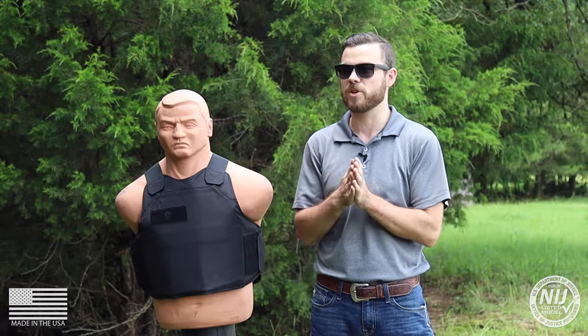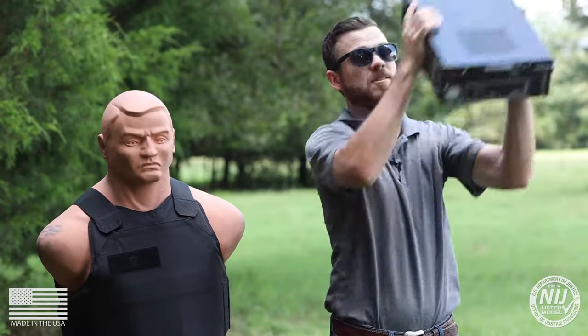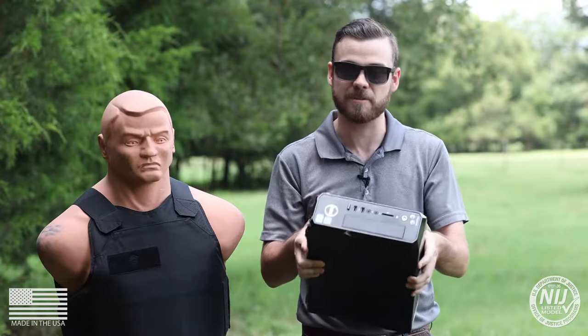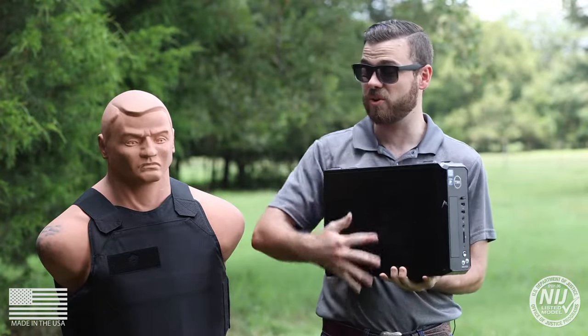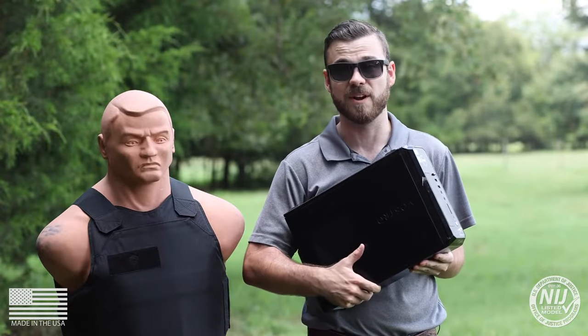A lot of people out there, if they were to find themselves in an active shooter situation, they might find cover around their cubicle with different office equipment, things like that. So today we wanted to figure out just how bulletproof office equipment can be. We're going to show you how devastating different rounds are to this office equipment versus our 3A Bulletproof Vest.